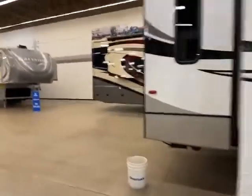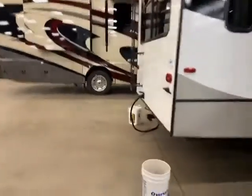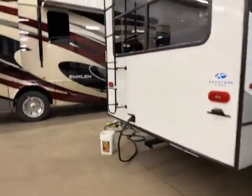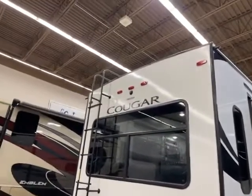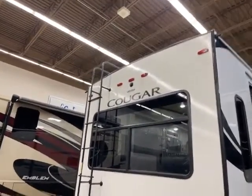On the back, you are going to have a receiver hitch, so you can put a bike rack or whatever, and the ladder that goes on the fully walkable roof, along with pre-wired for a backup or monitor camera. Let's go take a look on the inside.